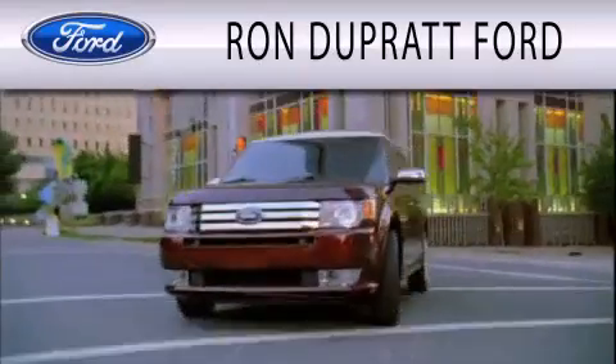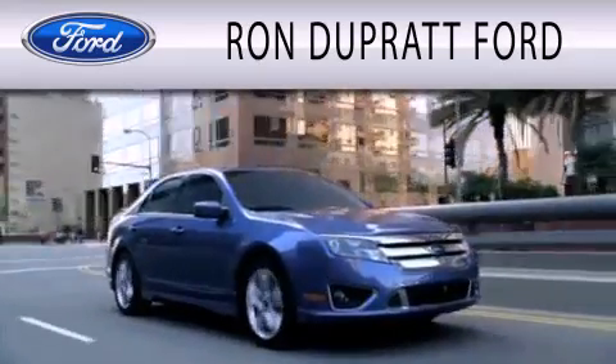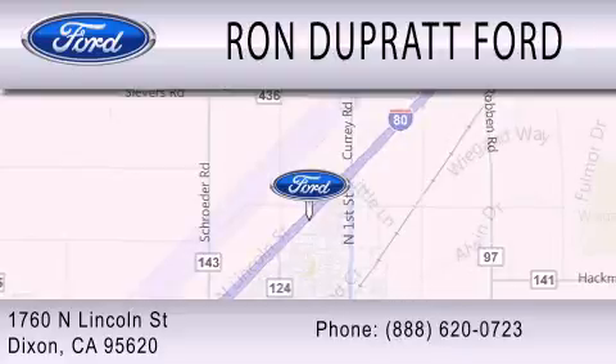Ron Duprat Ford is dedicated to doing everything possible to ensure that the experience you have selecting your next vehicle is as pleasant as possible. We're located at 1760 North Lincoln Street in Dixon.